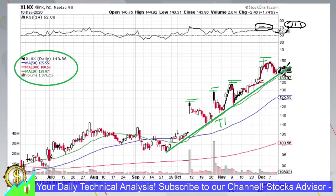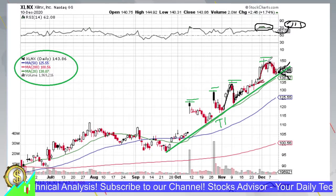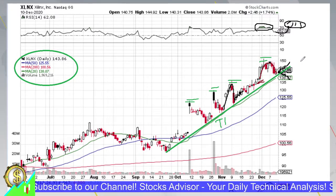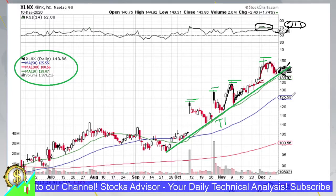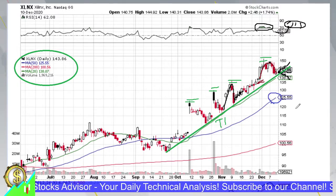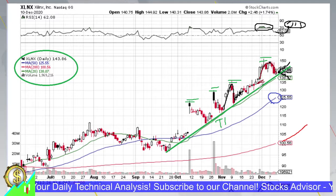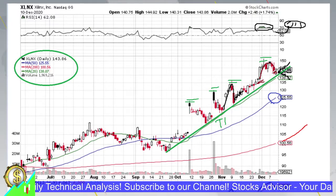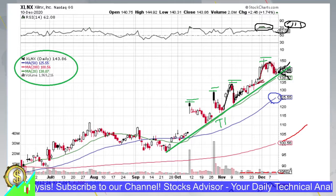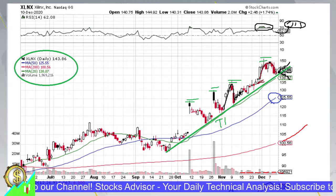Trend T1 is very nice — it's straight, confirmed many times, showing higher highs for every next wave. We need to keep in mind that the last wave took a bit more time to flatten out, so there may be slightly stronger resistance around 150. Moving averages are still heading up: moving average 50 is accelerating, moving average 200 shows a similar upward pattern, and volume is at a standard level — no decisive action yet, but it could be interesting to enter.